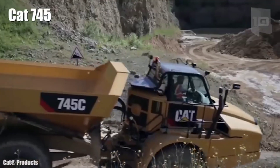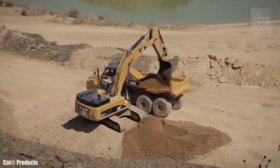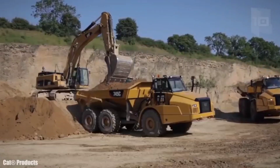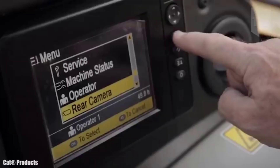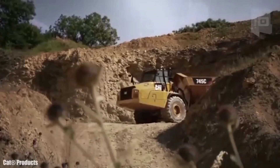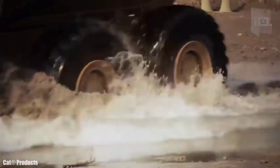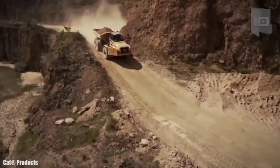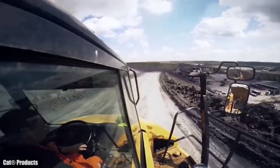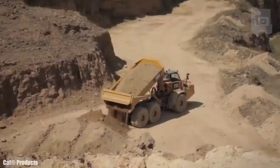Number 2: CAT 745. It is a high-productivity truck manufactured in the United States, designed to provide great reliability and durability working in difficult terrain. It measures 37.4 feet (11.4 meters) in length by 13.1 feet (4 meters) in height and weighs 33.3 tons. It has a spacious cabin with multiple equipment and space for 2 people. It has an engine with 511 horsepower and can reach a maximum speed of 33.5 miles (54 km/h). It can carry a load of 41 tons, 882 cubic feet (25 cubic meters), and has a fuel tank with 145 gallons (550 liters) of capacity.